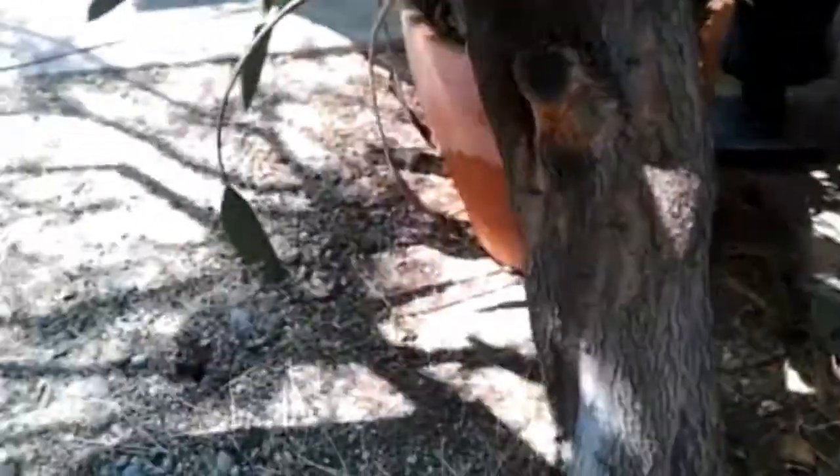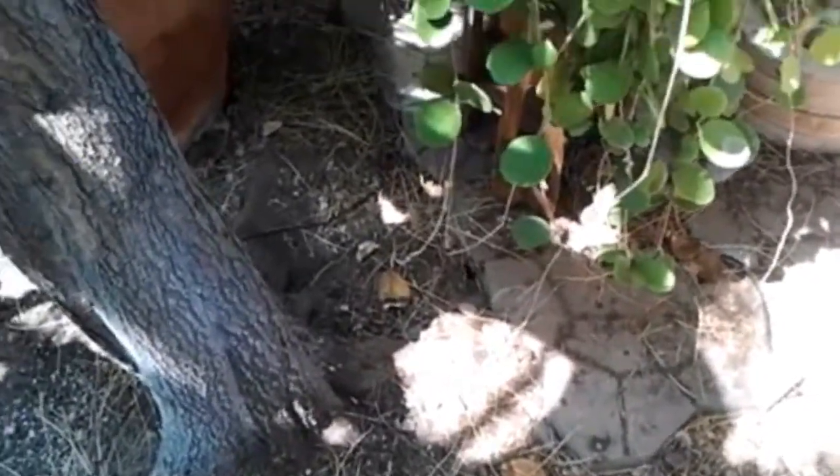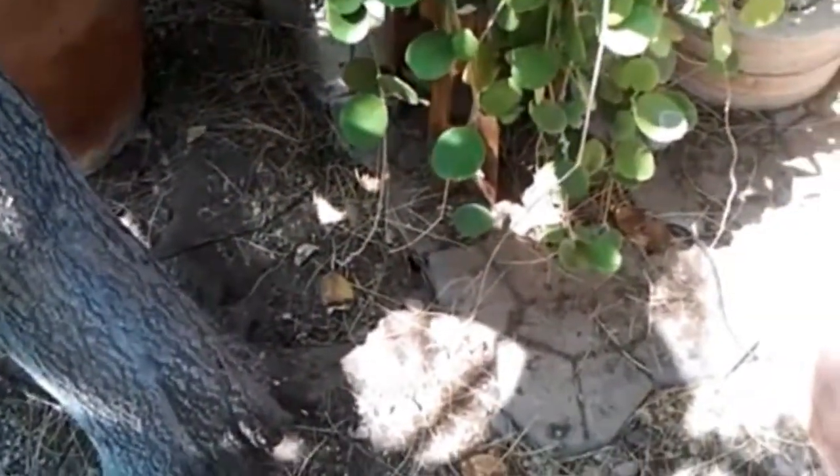These beetles get into the roots and stay in there for years and years. If you don't kill them, they'll eventually eat the roots to the point where the tree will just fall over.